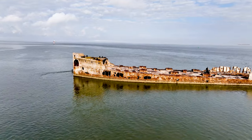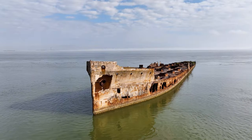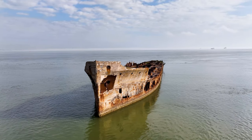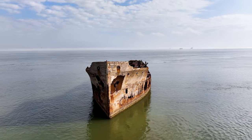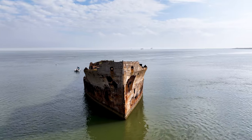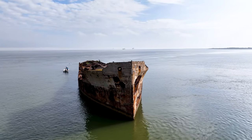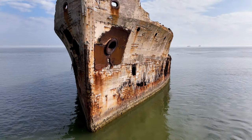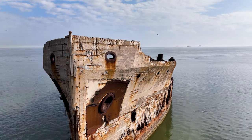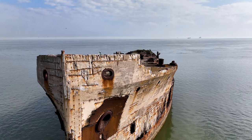The Selma was a 7,500 tonne reinforced concrete tanker ship built in 1919. She was one of several concrete ships built during World War I. The Selma marked the first use of shale aggregate concrete to be used to build a ship. Due to the ongoing war, steel was in short supply and concrete was at the time a suitable alternative building material.